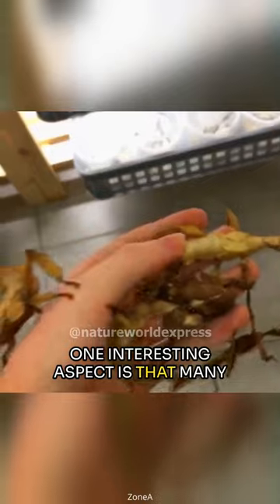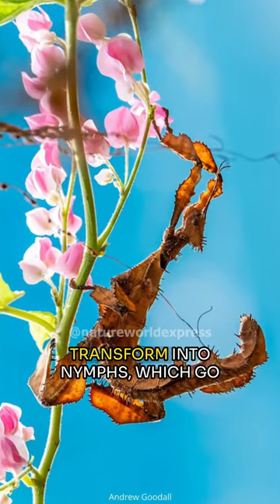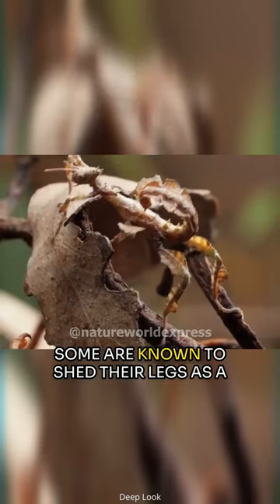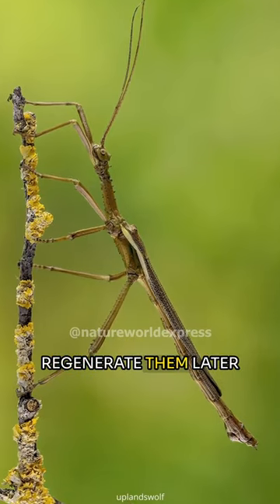One interesting aspect is that many female stick insects can reproduce without the need for males. Eggs transform into nymphs, which go through different growth stages. Some are known to shed their legs as a defense mechanism, with the ability to regenerate them later.